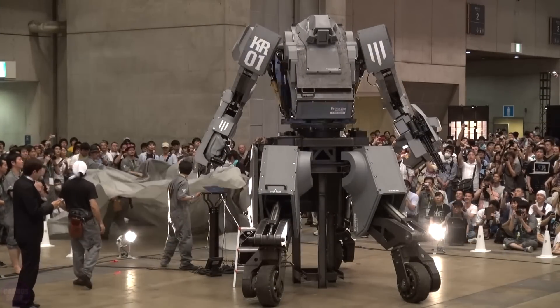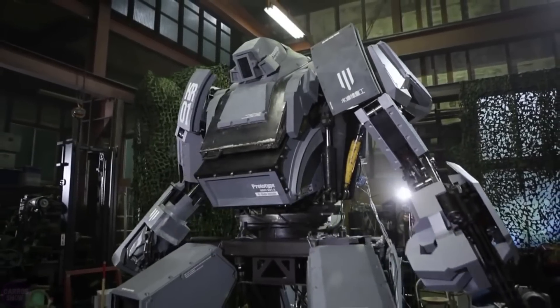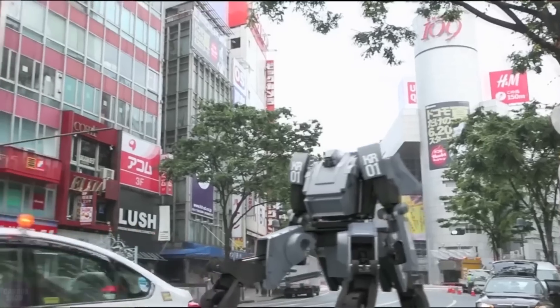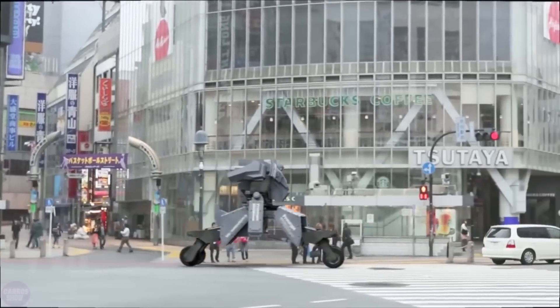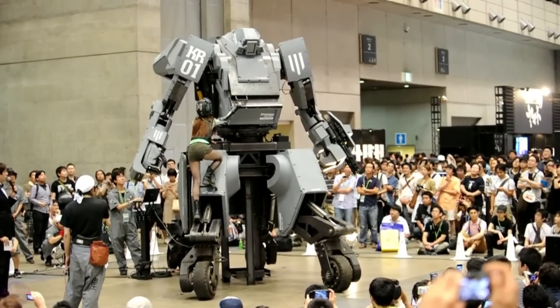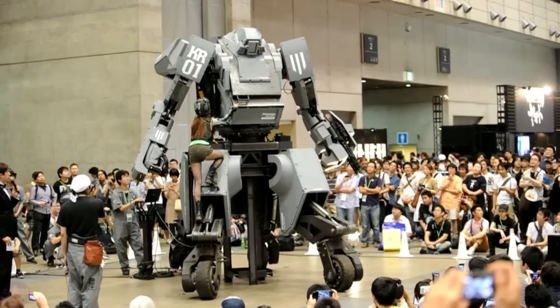Japan leads the rest of the world in robotics development, and the Kuratas robot is no exception. Kuratas is a robot mech suit about 4 meters in size that moves on a diesel engine. The robot can be purchased for 1.35 million dollars on Japanese Amazon. It was first shown in 2012 and has an incredibly impressive appearance, just like in science fiction films.